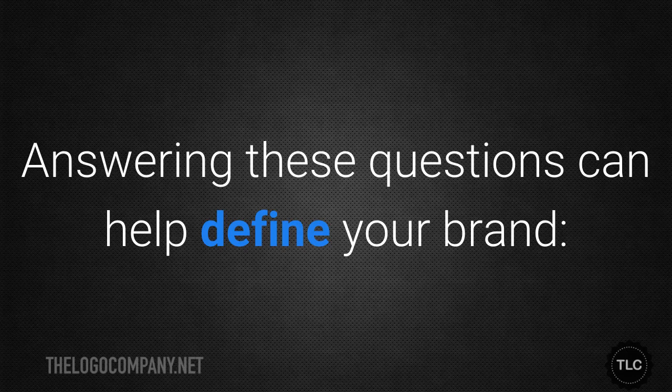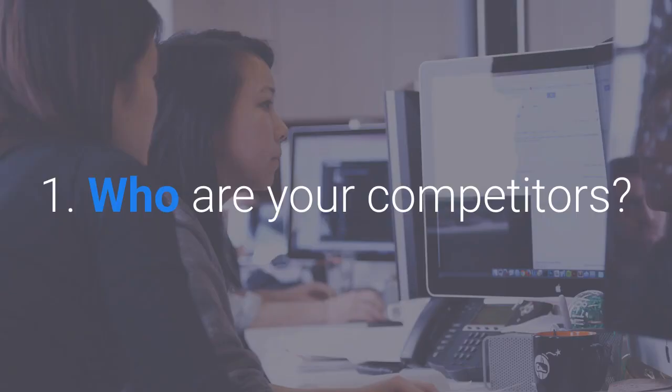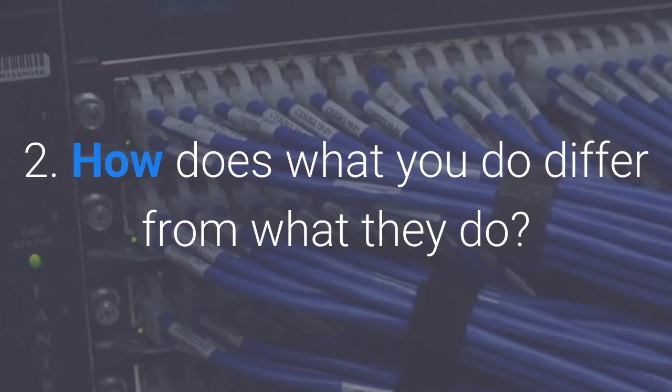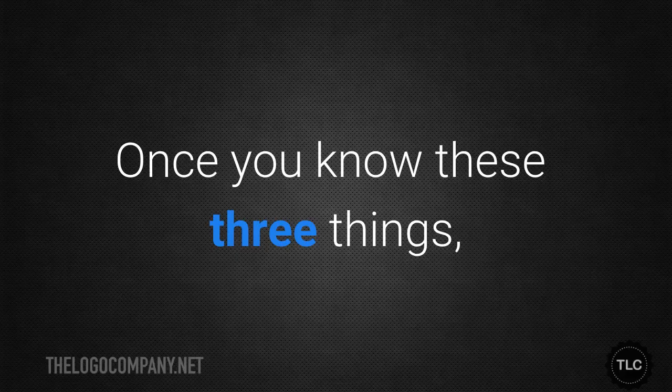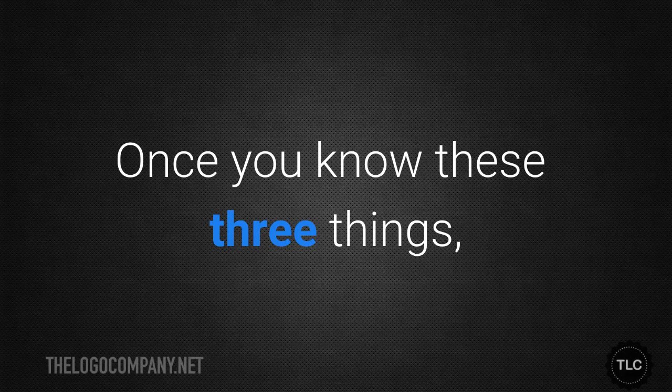Answering these questions can help you define your brand: Who are your competitors? How does what you do differ from what they do? Why should customers choose you over your competitors? Once you know these three things, you can fine-tune your branding message.